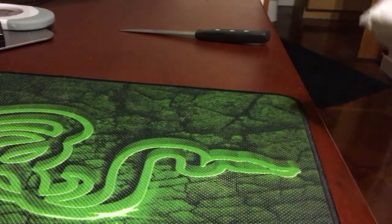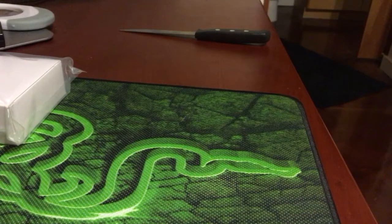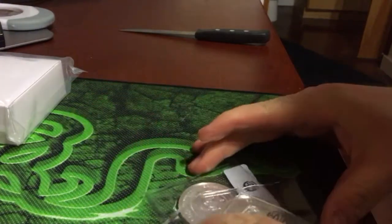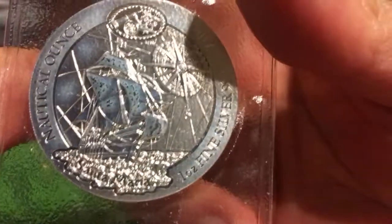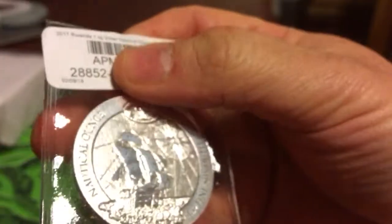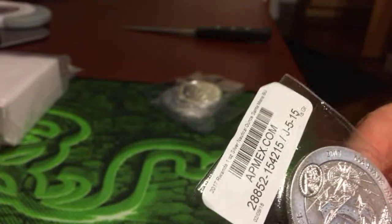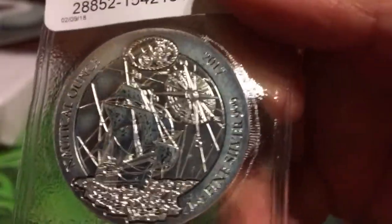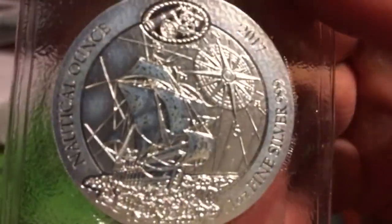So the package slip. Some of you could probably guess what that box is. Here we go. So first, I think this is a cool design. I like it. The Rwanda — uncirculated, with the ship on it. I want to say it's the Santa Maria. I can't quite make out the lettering; my eyes are heavy. Extra long day at work. But yeah, there it is.